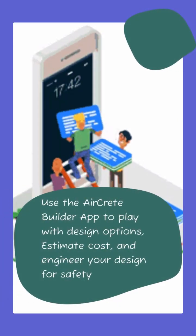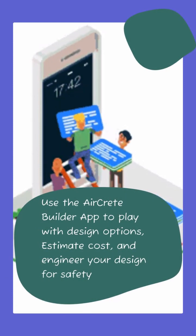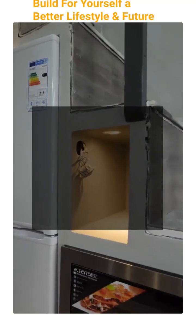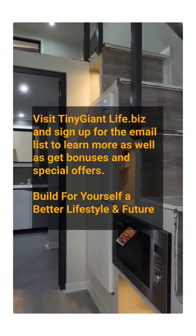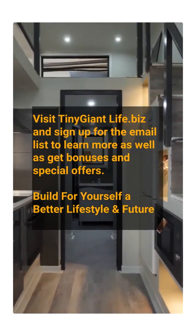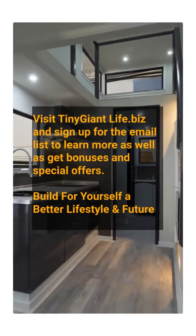Answer all the questions about safety, cost, and house options using the AirCrete app. Visit tinygiantlife.biz and sign up for the email list to learn more, as well as get bonuses, special offers, and more information. Let's build for ourselves the lifestyle and the future world.